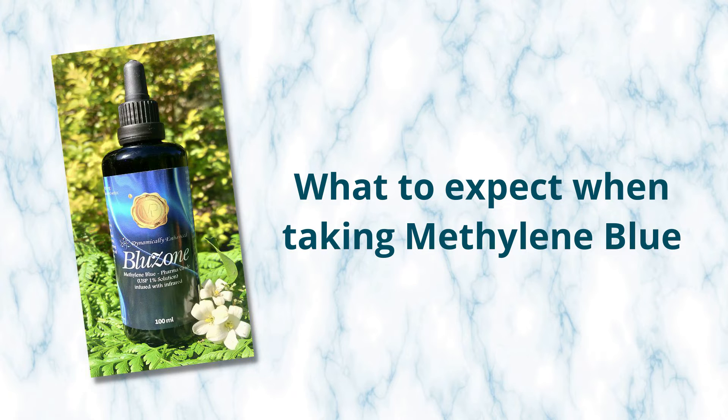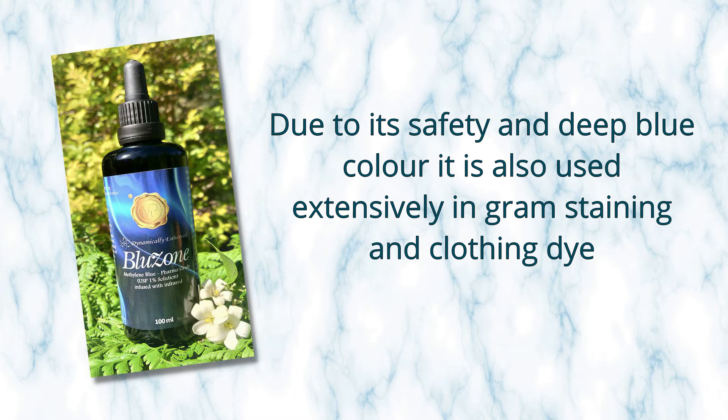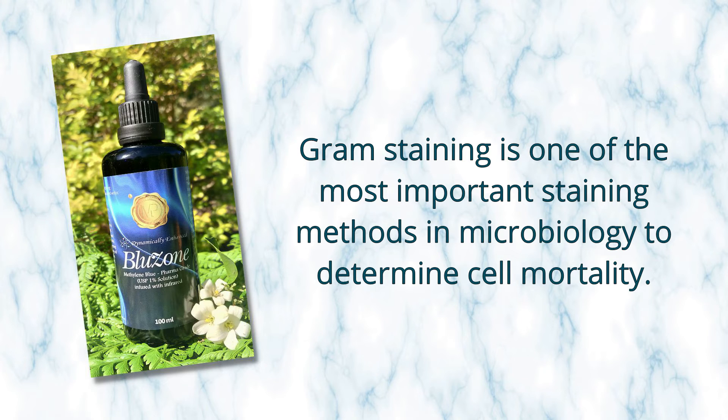There's a funny little thing that's going to happen when you actually drink it — your urine is probably going to turn a beautiful ocean blue, so don't be surprised when that happens. Methylene blue was also used as a gram staining agent in microbiology to determine cell mortality. Basically, they would apply a sample to a cell and look at the cell's enzyme under a microscope to determine if it was activated or inactivated. Just be aware your urine will probably turn blue.